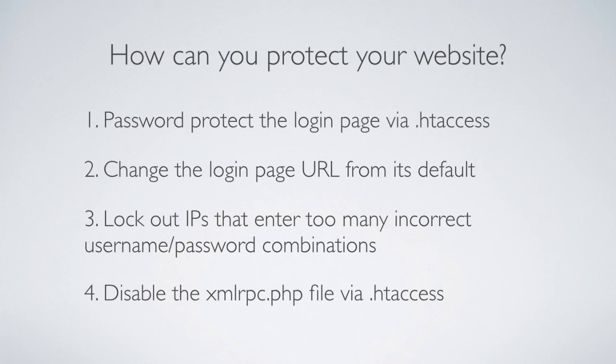You can also disable the xmlrpc.php file via htaccess. As mentioned, that file is rarely used — if you're not posting to your website by sending an email, you're not using that file. So you can disable it via htaccess, and it's no longer an attack vector on your website, which increases your protection from brute force login attempts.